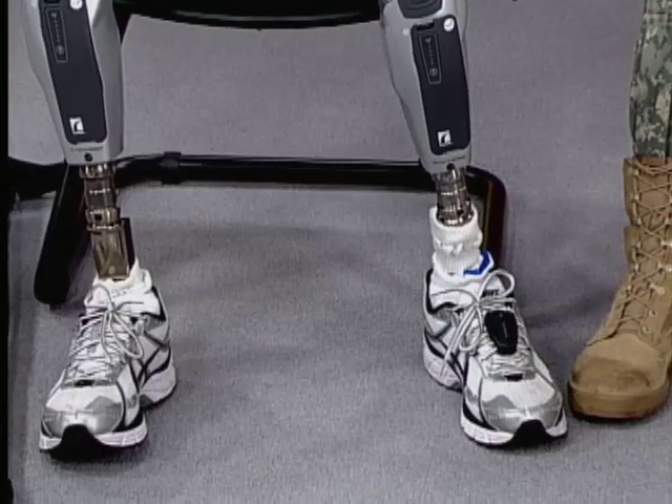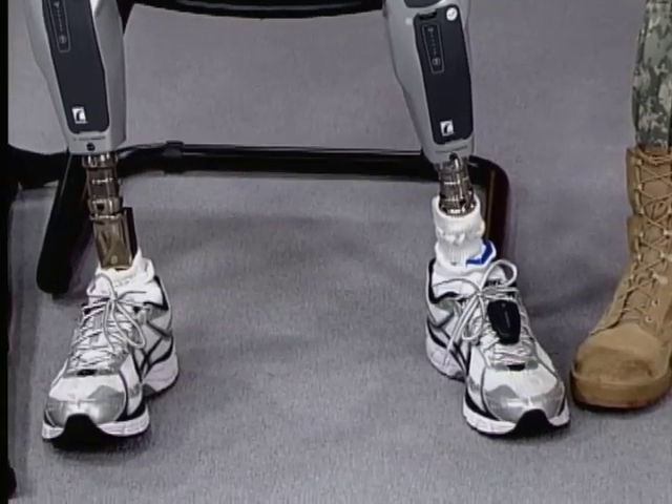Back on the News Watch set, joining us is Colonel Greg Gadsden, the soldier we just saw featured in that piece. Thanks for bringing the Power Knees with you. There were two major changes that you really like: first, they're lighter, and second, the battery life. Tell us about that.